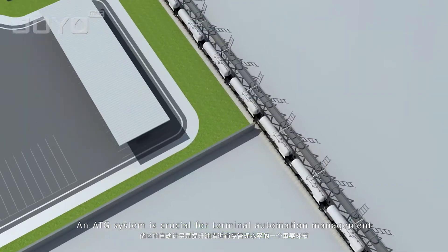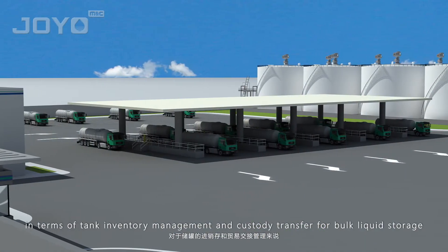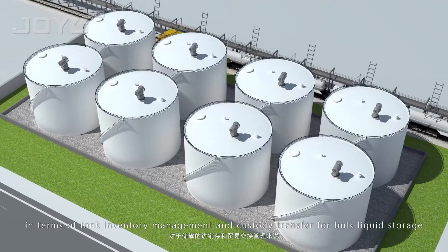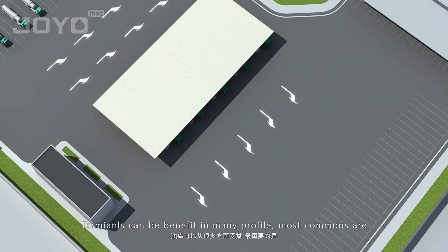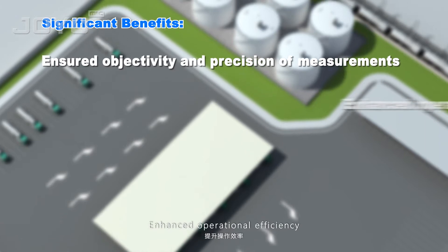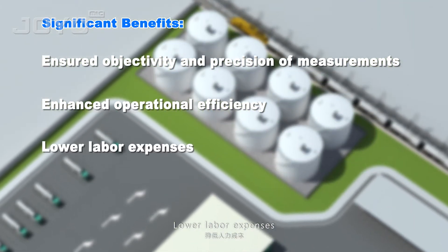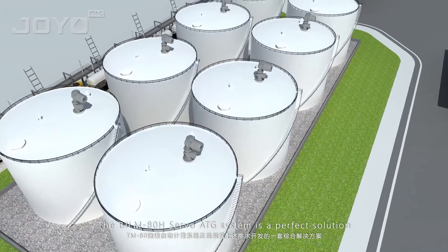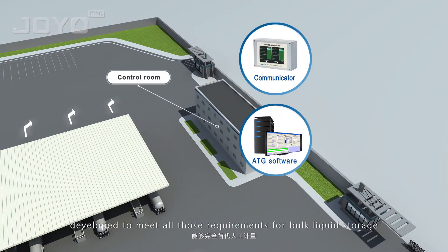An ATG system is crucial for terminal automation management in terms of tank inventory management and custody transfer. Bulk liquid storage terminals can benefit in many profiles; the most common are insured objectivity and precision of instruments, enhanced operational efficiency, and lower labor expenses. The BJ LM 88 servo ATG system is a perfect solution developed to meet all those requirements.